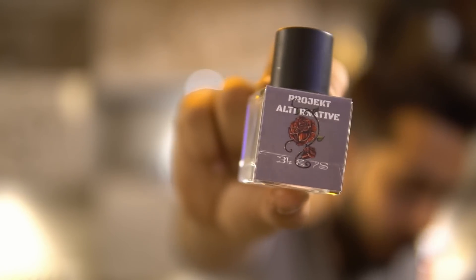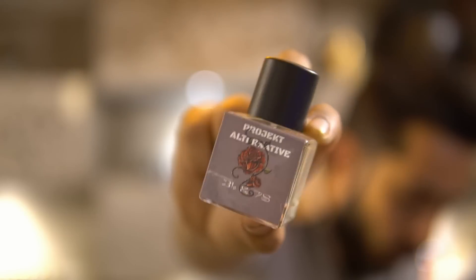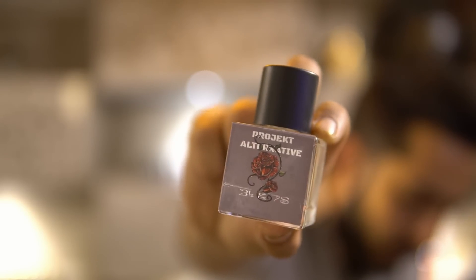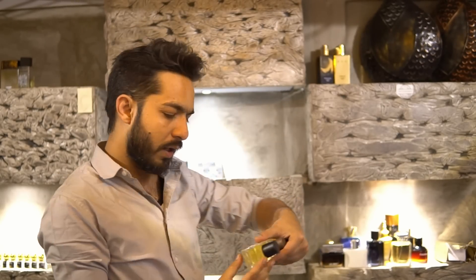Next is called 31.7 — this was part of our very first catalog. It's the alternative of Le Labo Rose 31, and we call it 31.7 by Project Alternative. A delight for rose lovers — a very uplifting rose.